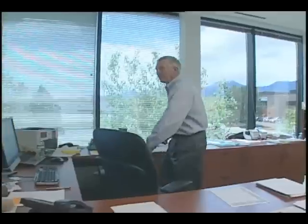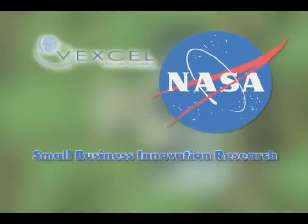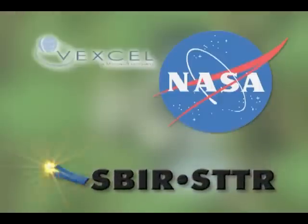Vexel Corporation, now a wholly owned subsidiary of Microsoft, has a long history of working with government partners, including NASA, through the Small Business Innovation Research and Small Business Technology Transfer Programs, or SBIR and STTR.